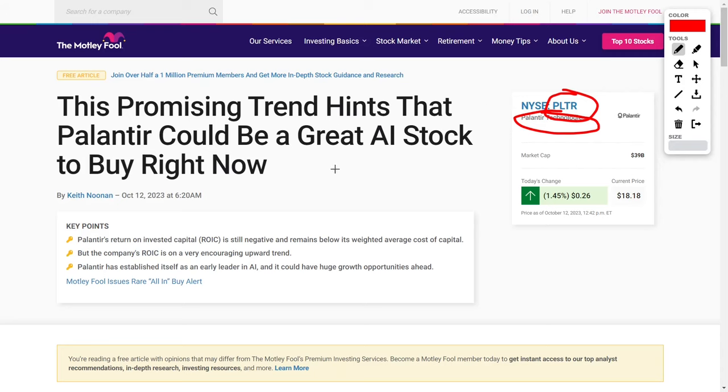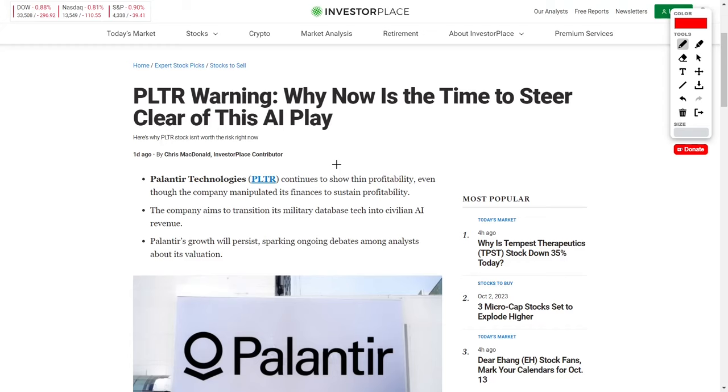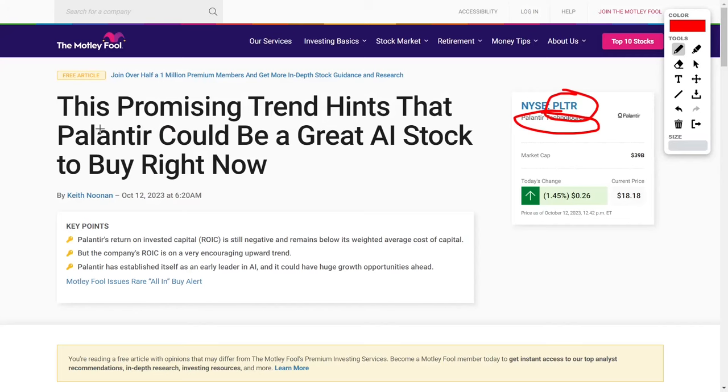In this video, we will be analyzing two articles. The first is titled 'This Promising Trend Hints That Palantir Could Be A Great AI Stock To Buy Right Now' — clearly a bullish article. We will compare and contrast it with another titled 'PLTR Warning: Why Now Is The Time To Steer Clear Of This AI Play,' to see what bulls and bears think, where I personally land, and what you need to know if you're going to invest or are already an investor.